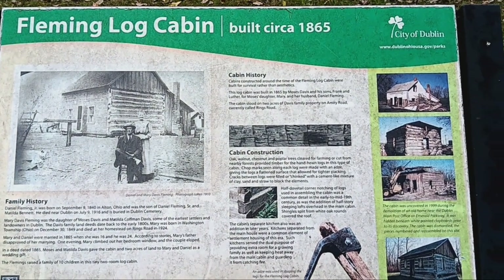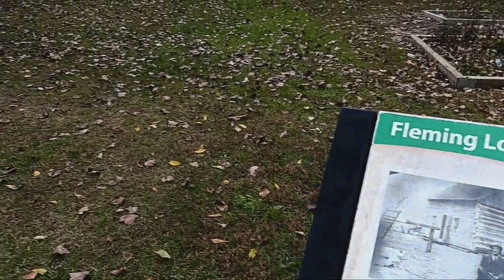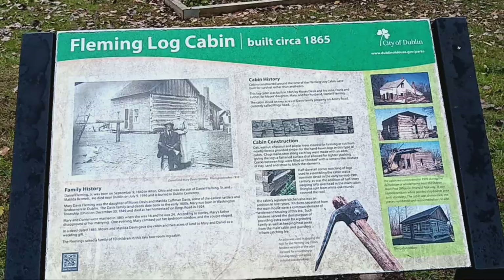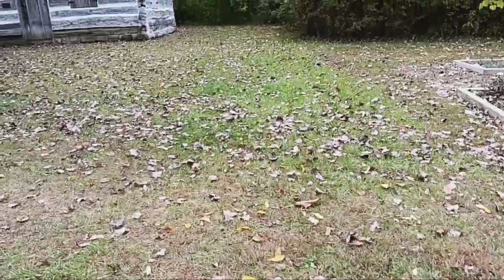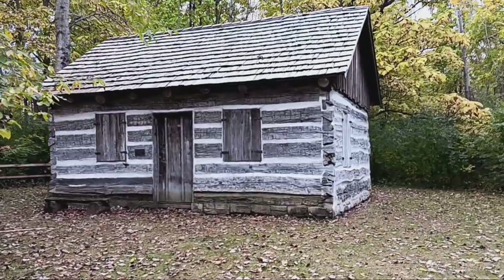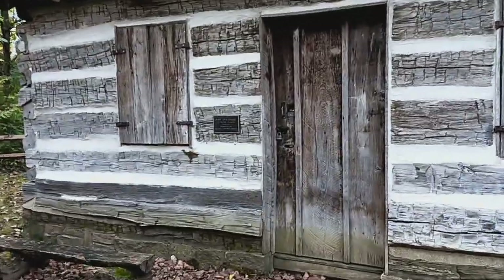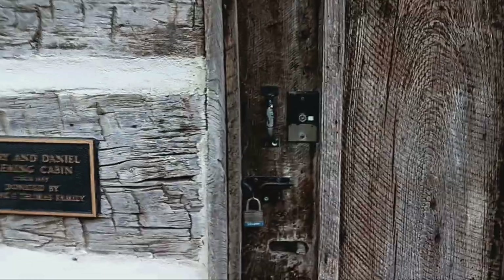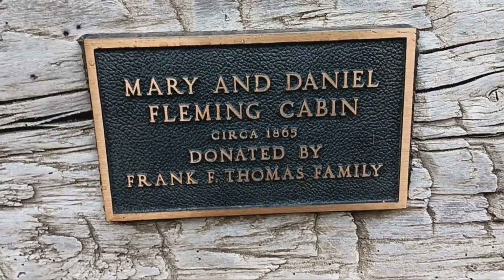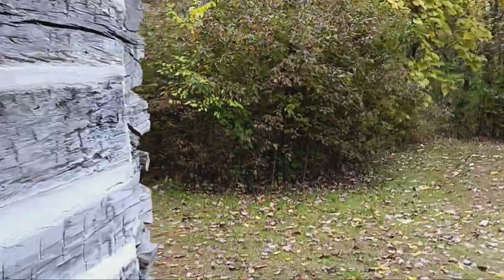This is the Fleming Log Cabin, basically at the M.L. Red Trebut Park in Dublin. You can pause it to read the sign — I don't think this is the actual location though. You can't even see inside; I'd love to go inside to see what it looks like. I don't know if they ever have events where it's open. I thought for a minute those shutters were open, but I guess not — I need to get a picture inside. Mary and Daniel Fleming Cabin.